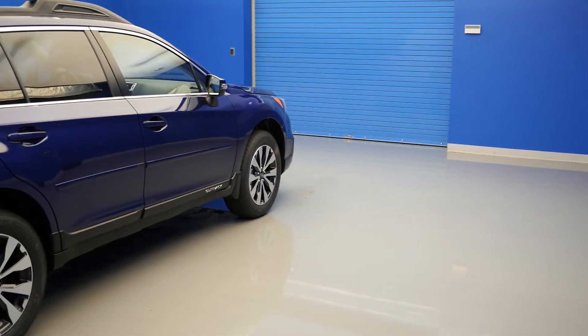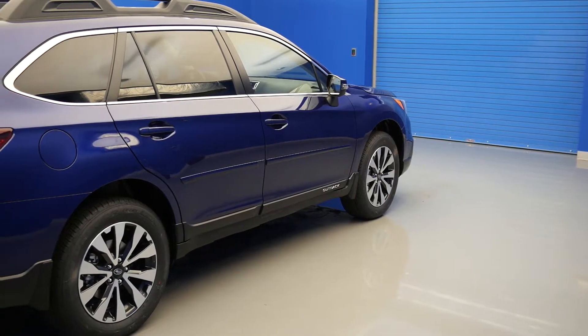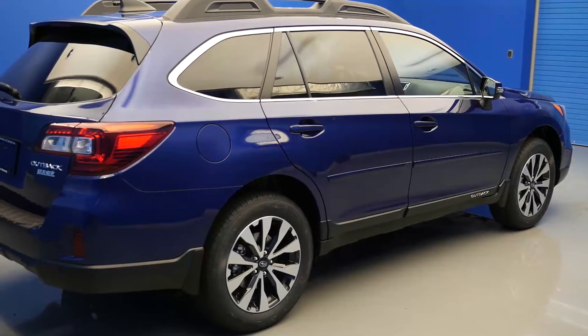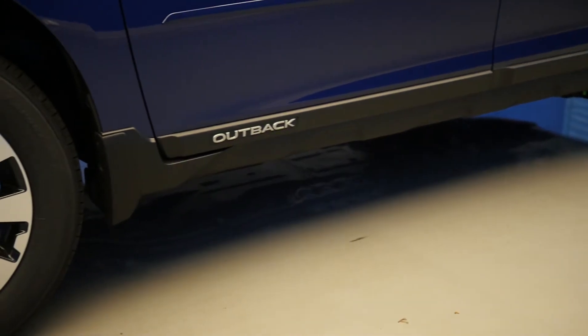Number 4: Smart Braking System. The SBS incorporates both the anti-lock braking system and the electronic brake force distribution to balance braking. Additionally, Brake Assist can sense a panic stop situation and apply full braking force to help you stop faster.